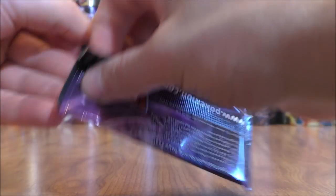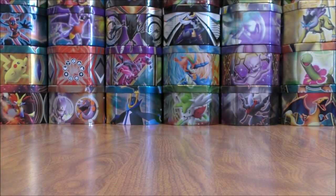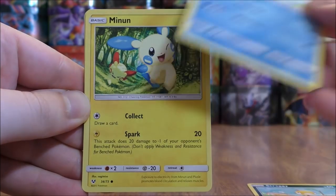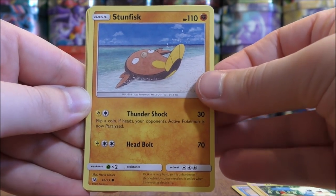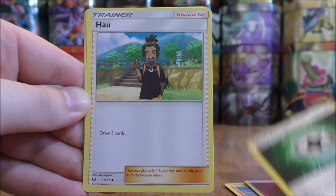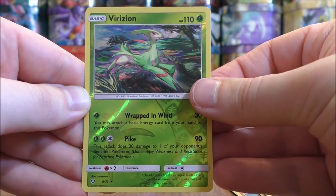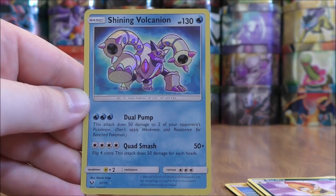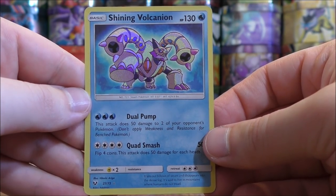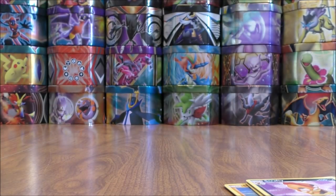Mewtwo pack again. Zoroark GX is the card I'd like to pull most since I already pulled that Shining Mewtwo GX. Scraggy to start this pack, Buizel, Minun, Stunfisk, Plusle, Fire type energy, Warp energy, Howl, Scrafty. Reverse Holo of a Virizion — there is the first rare reverse holo pull. And the final card would be a Shining Volcanion. That is the first Shining pull of this opening! These cards are textured — they do look pretty cool in person as well. Set that one aside, pretty happy with that pack.